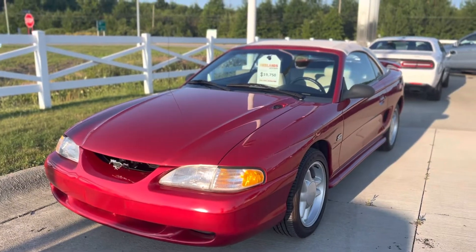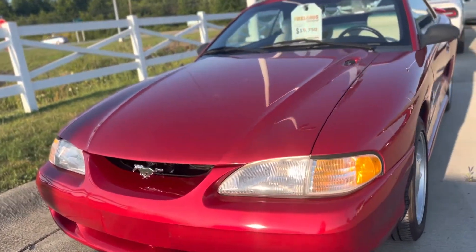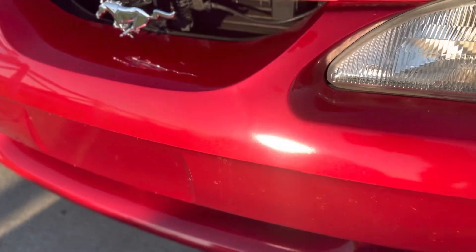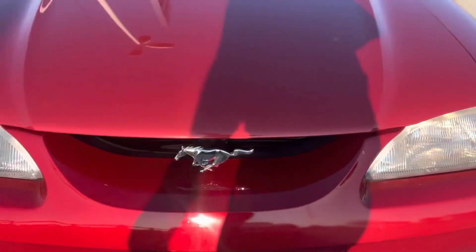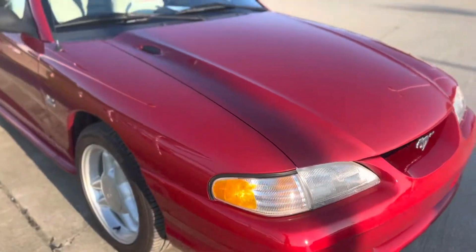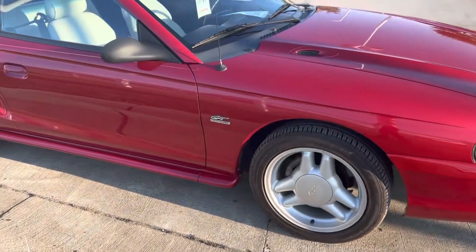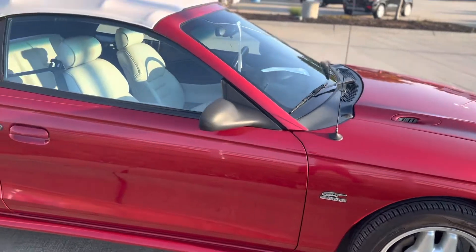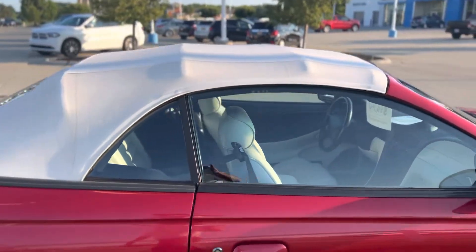Hey Vincent, Hal at Fireland's Chevy in Vermilion. Hope you're doing good, buddy. Just want to give you another look at this, so you can take a good look, a fresh look at this '94 Mustang GT 5.0 HO, red with white leather, white top.